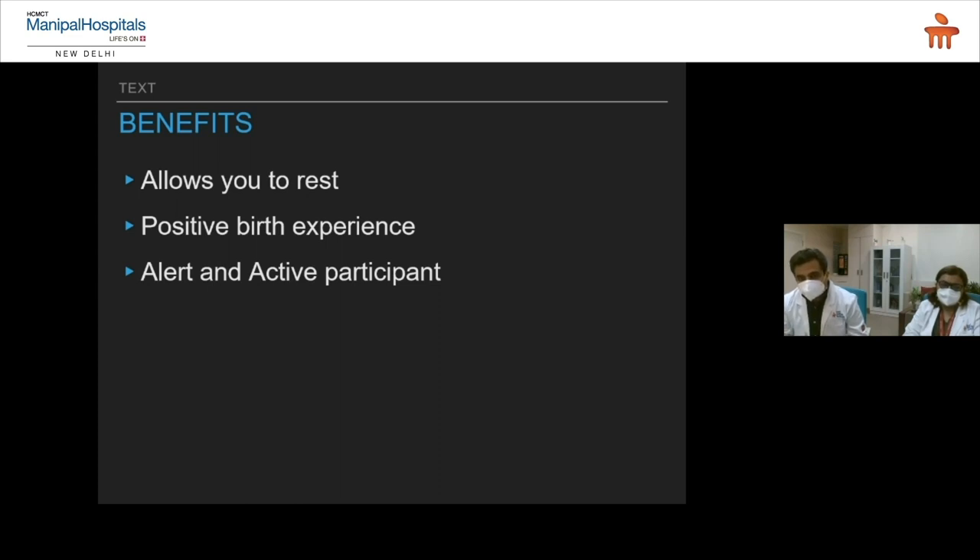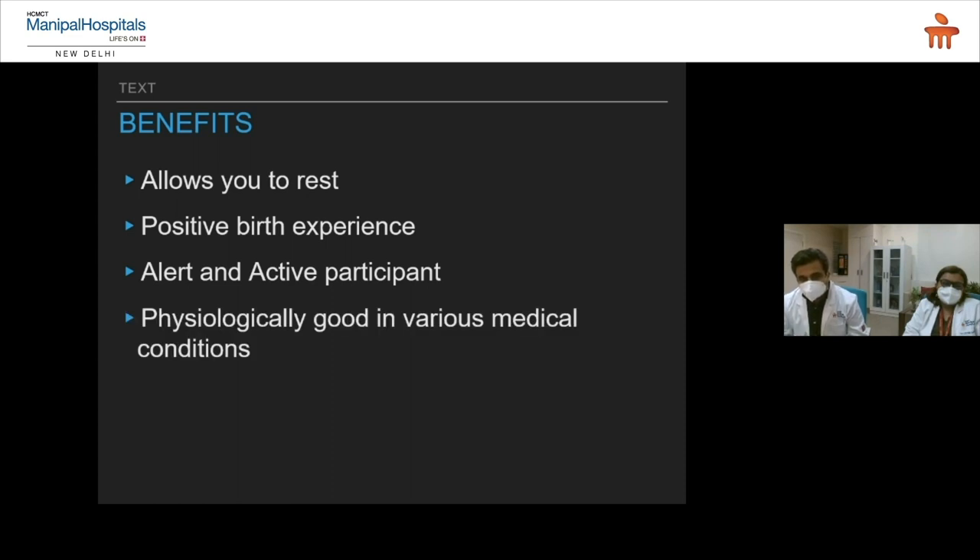You'll be more alert and actively participate in the process, understanding what your obstetric doctor and anesthetist need from you to undergo a normal delivery. In my experience, all these things make a normal delivery more feasible, because you will be an active participant. Otherwise you will be overwhelmed by pain and unable to cooperate. Physiologically it is good in various medical conditions, and it is very important in COVID times also, because COVID causes impairment in your lungs — epidural causes less burden on your heart and lungs, benefiting both you and your baby. If a cesarean is required, the same epidural catheter can be used with a top-up.